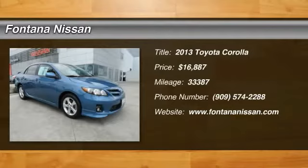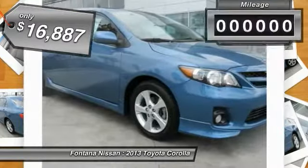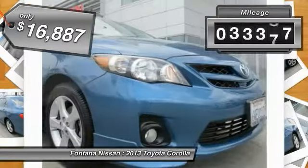The Corolla is still a great option for those who want dependability, comfort and value, and is priced below $20,000. This vehicle has less than 35,000 miles.